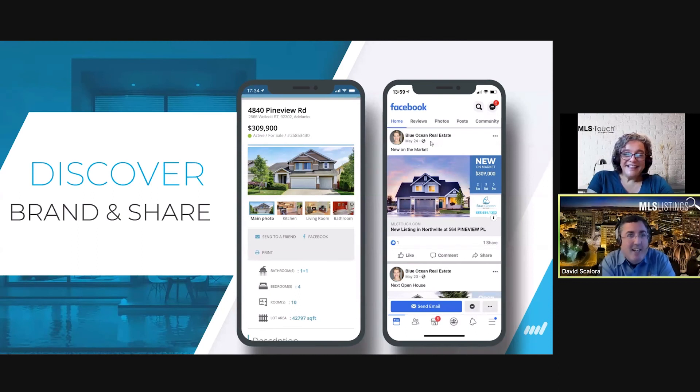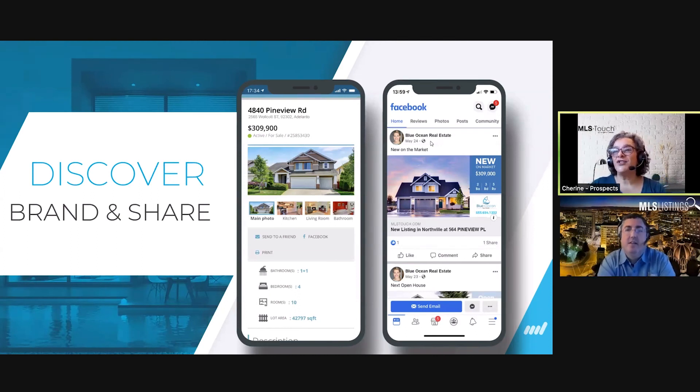Now that your clients have launched your branded app, you're exclusively connected. Within their contact file, you can monitor their behavior — which listings were added to favorites or possibilities, which were discarded. You also have access to an exclusive in-app messaging feature to discuss and collaborate on properties of interest. You can message directly to your client and they can message you back — it's an exclusive conversation.